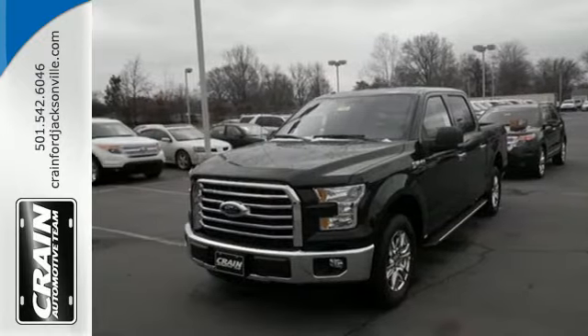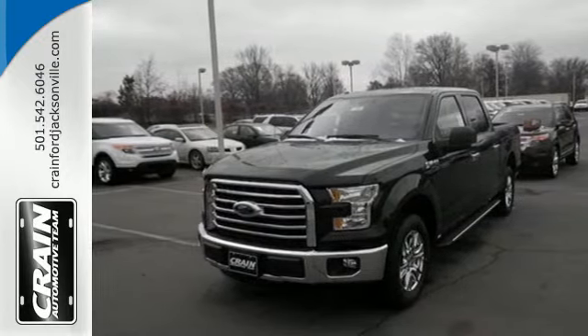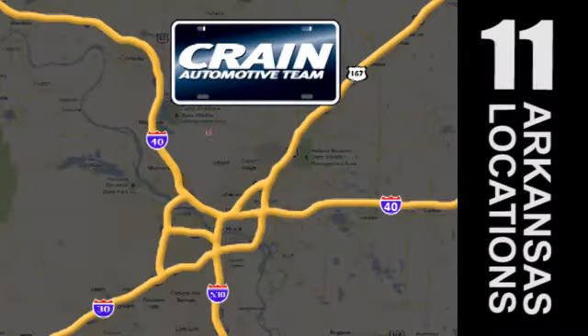Come try it out for yourself. Visit us anytime at crane team dot com. Go, go, go — Crane Team's got 'em! crane team dot com.